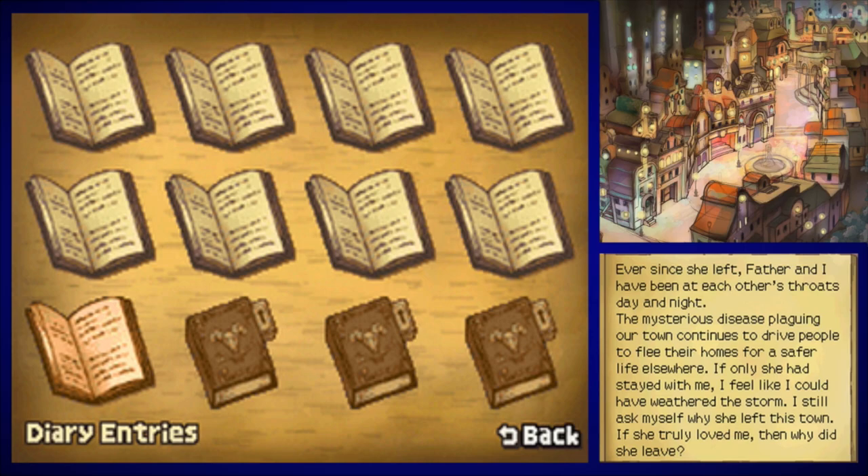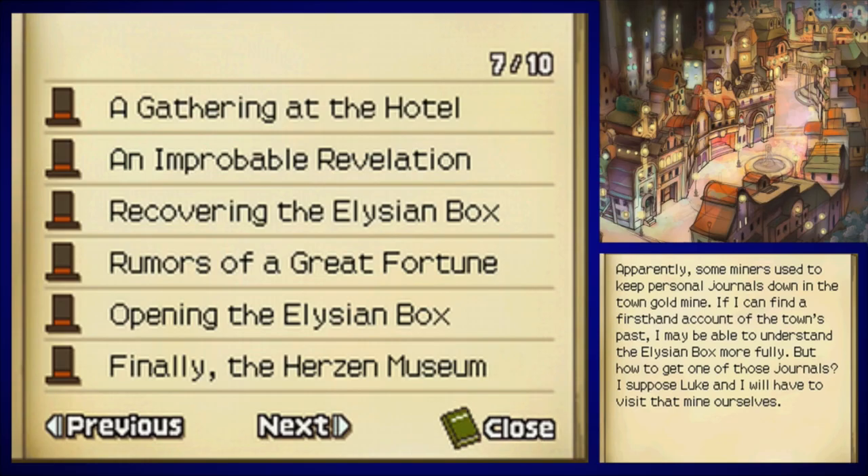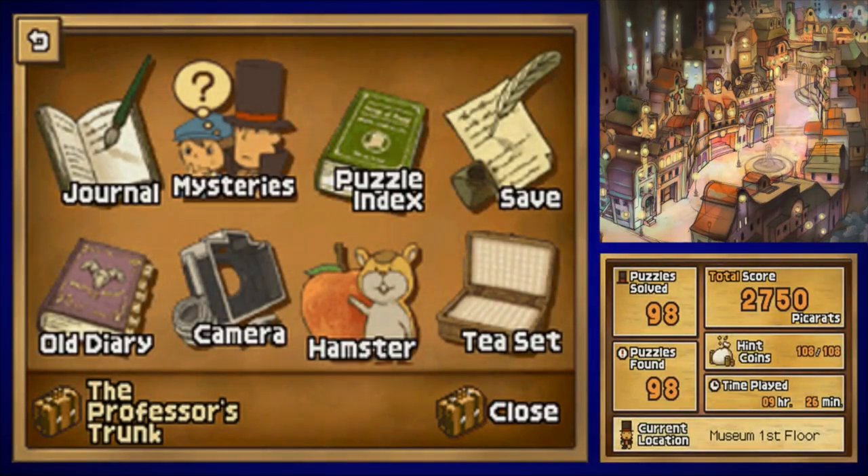Another diary entry — 'Ever since she left, Father and I have been at each other's throats day and night. The mysterious disease plaguing our town continues to drive people to flee their homes for a safer life elsewhere. If only she had stayed with me — I feel like I could have weathered the storm. I still ask myself why she left this town. If she truly loved me, then why did she leave?' There are only three more diary entries to go — getting very close to uncovering the entire history of what happened in this town.